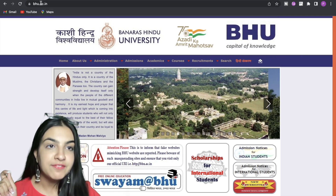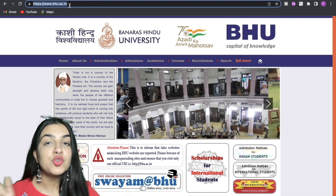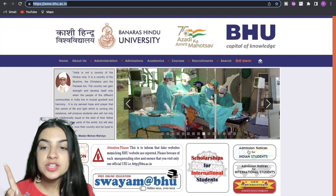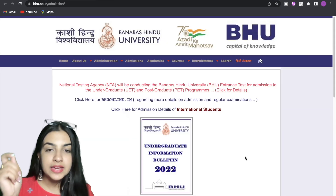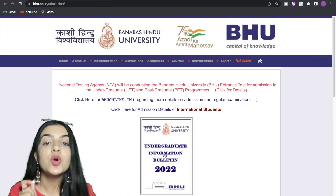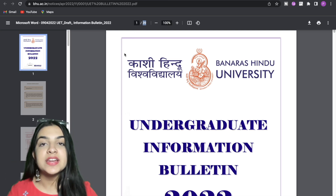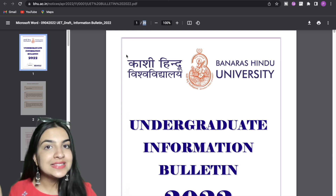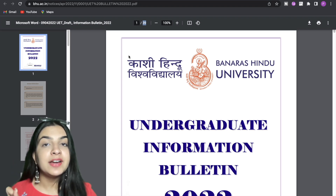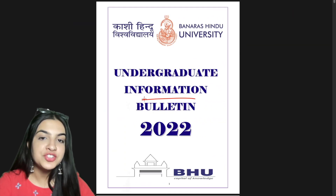Here we are on the bhu.ac.in website — this is the only authentic website of this college. We will always access information from bhu.ac.in. Here we can see admission notices for Indian students. We click on this and we have the Undergraduate Information Bulletin 2022 — a 39-page PDF which has details about each course. Let's analyze which courses are offered at BHU and which eligibility and domain-specific subjects are required under CUET.